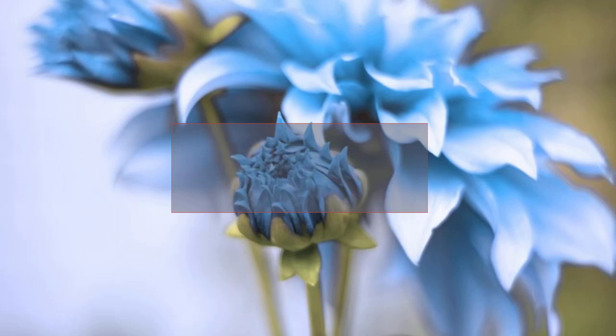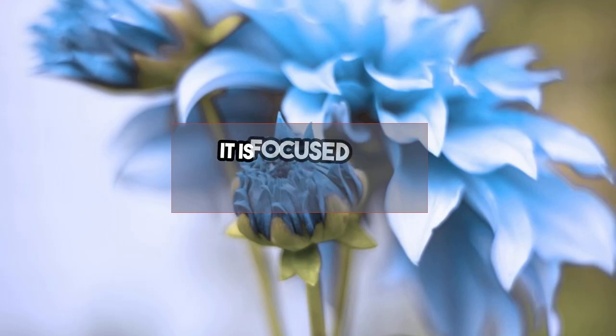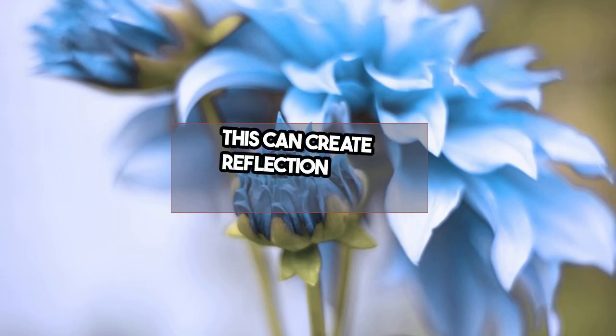Japanese versus Swedish minimalism. Japanese minimalism is deeply rooted in Wabi-sabi. It is focused on clearing space so that you have room to think. This can create reflection and tranquility.